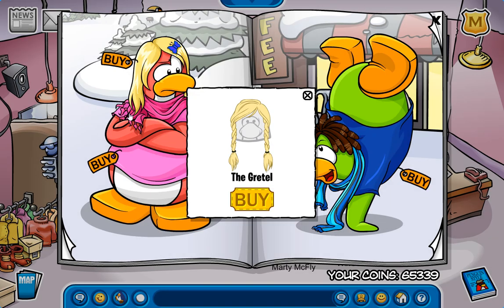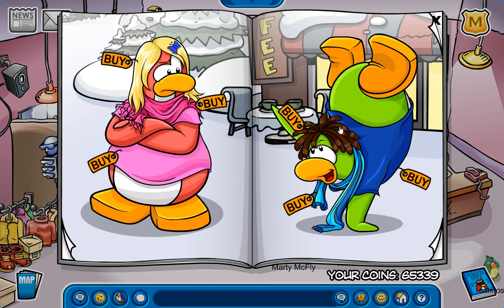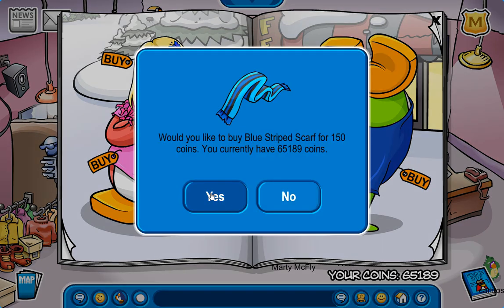Dang, I already found the first one right here, and that is for the Gretel. I already see Winter Spark already wearing that. Gosh, it's bad. The next one is right here, and this is for the blue toque. I am definitely grabbing that, because I think I wore that a few times back in Re-Griffin. I am definitely grabbing this.